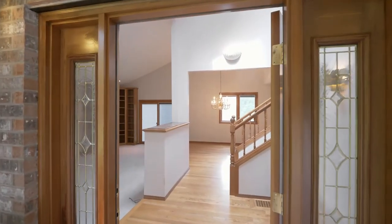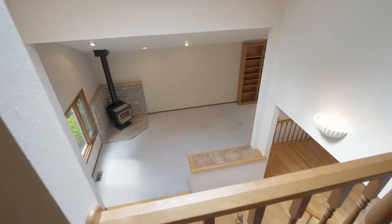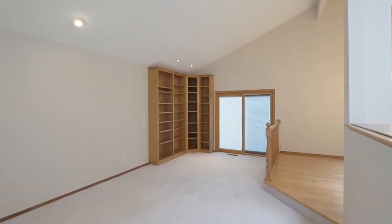Heading inside, discover a spacious home with extensive wood floors, vaulted ceilings and abundant natural light.